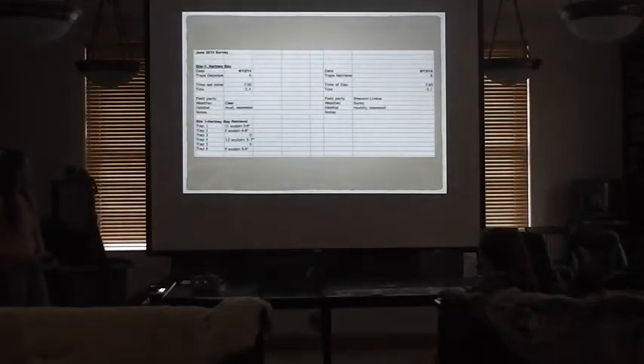Here's an example of the Excel data sheet from June last year at Hartney Bay. You can see the tide and time recorded. For each trap — for example, the first trap had 11 sculpin ranging from 3 to 8 inches. Some traps had none, so it's inconsistent with no real pattern to the data.